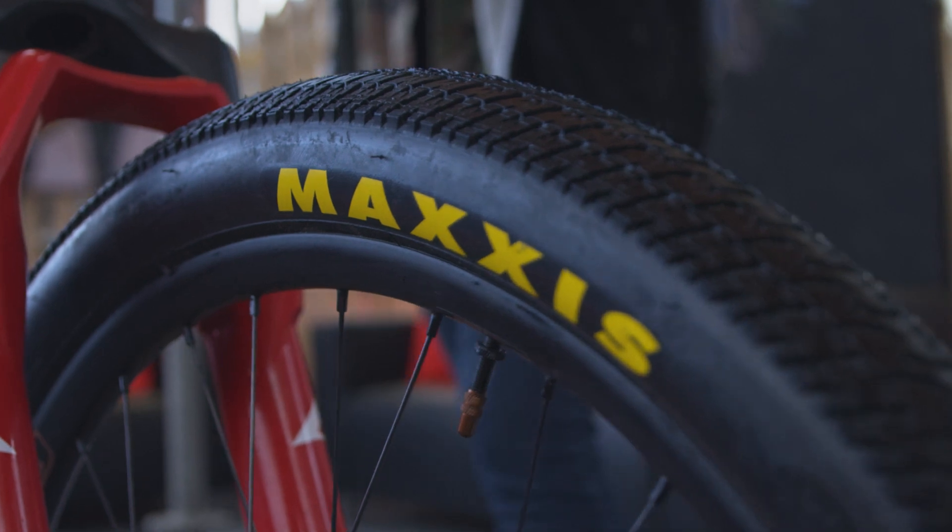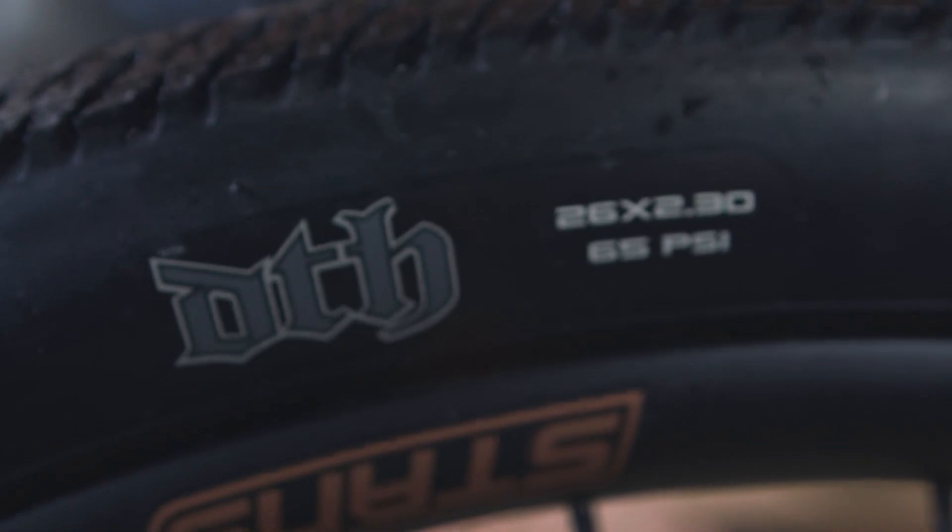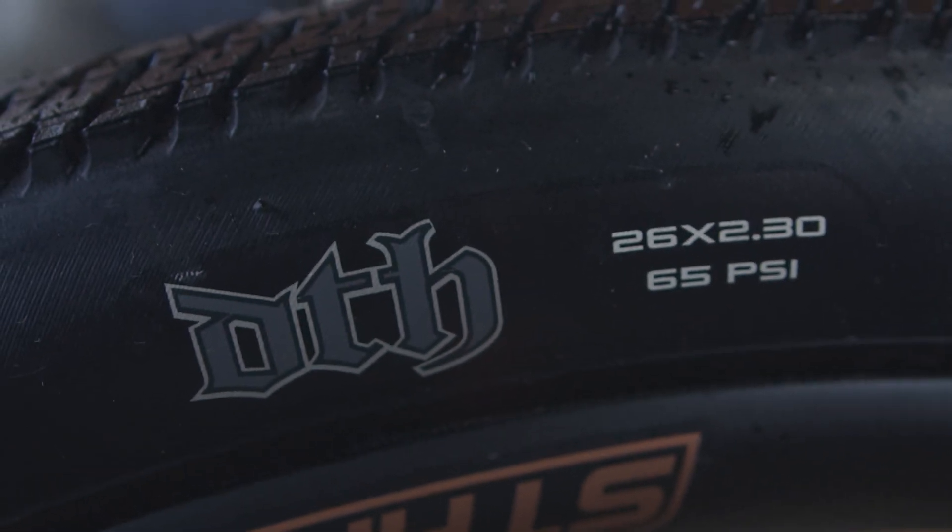For Pump Track I want the fastest rolling tire, so I always go with my 26 inch DTH. It's a 2.3 tire and I run it at 50 psi.